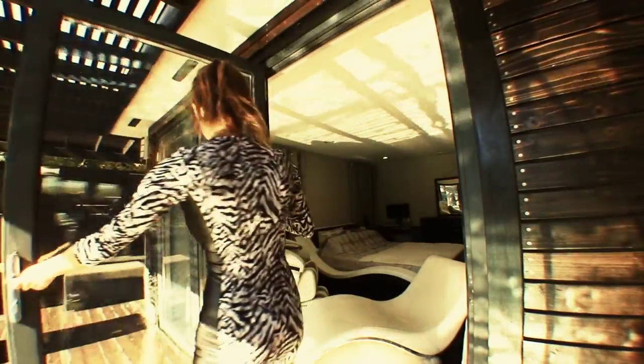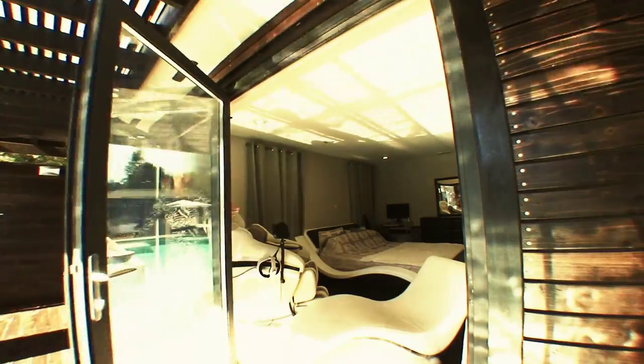Hi everyone, this is Susan with Core Home, and today I want to introduce you guys to one of our signature products. It's called the aluminum bifold door and it's meant to transform your living space.